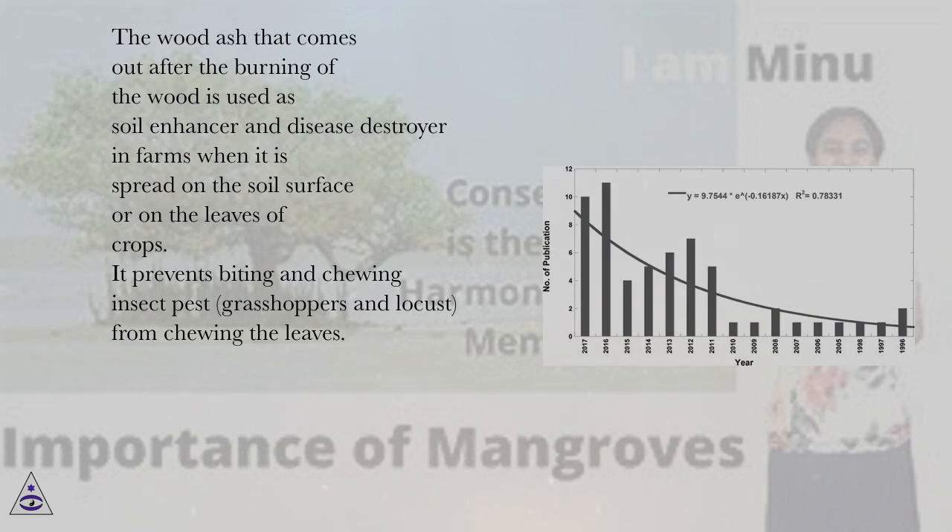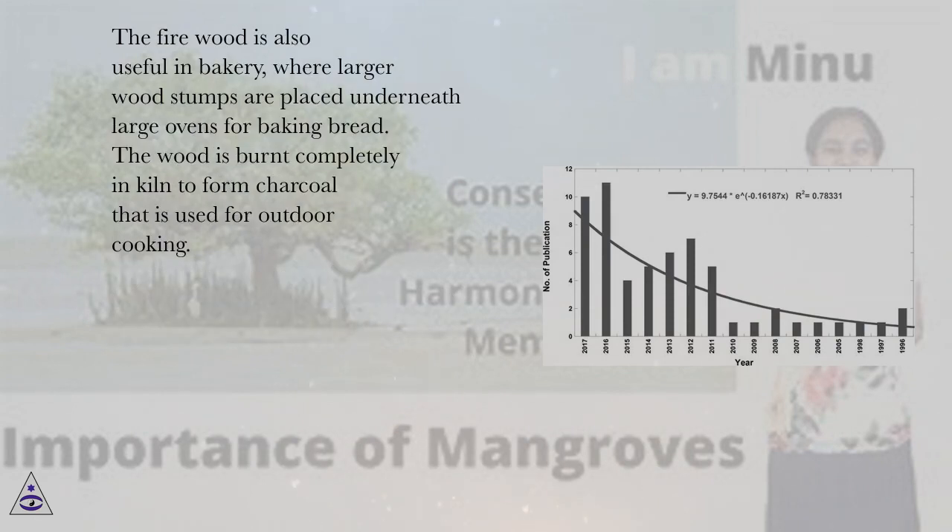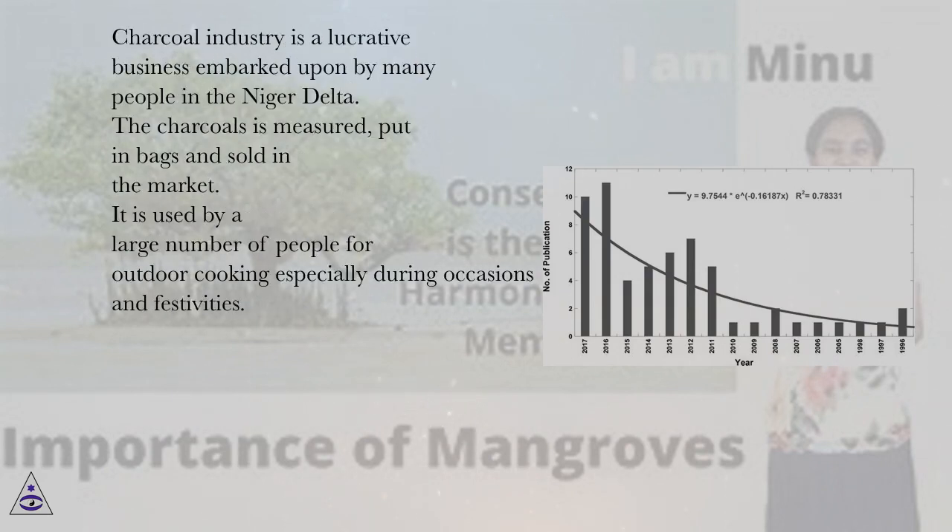It prevents biting and chewing insect pests, grasshoppers and locusts, from chewing the leaves. The firewood is also useful in bakery, where larger wood stumps are placed underneath large ovens for baking bread. The wood is burnt completely and kilned to form charcoal used for outdoor cooking. The charcoal industry is a lucrative business embarked upon by many people in the Niger Delta. The charcoal is measured, put in bags and sold in the market.